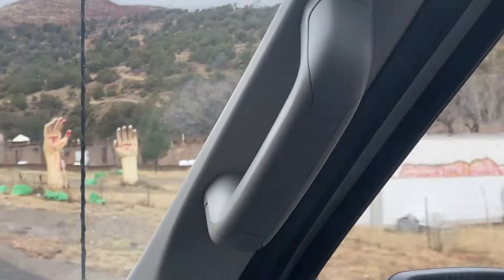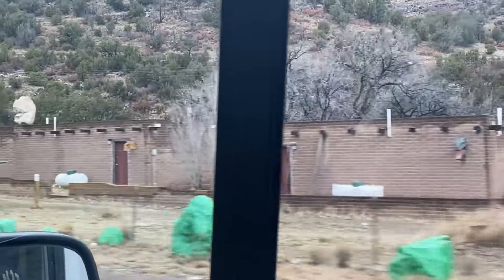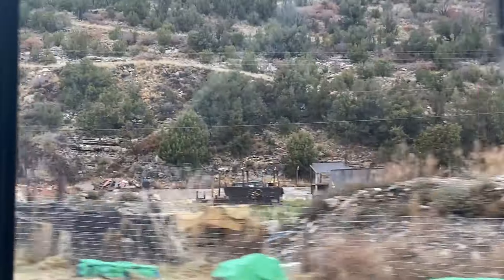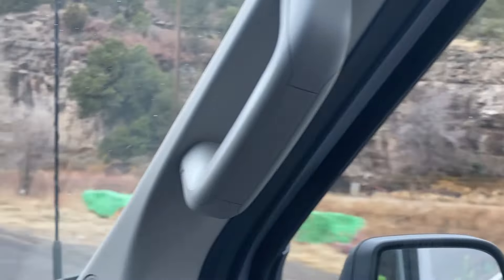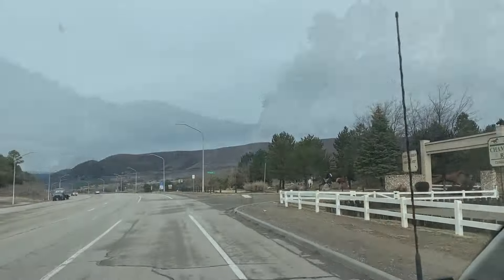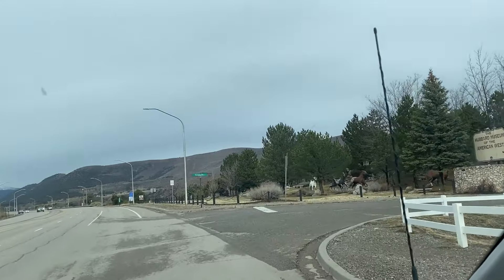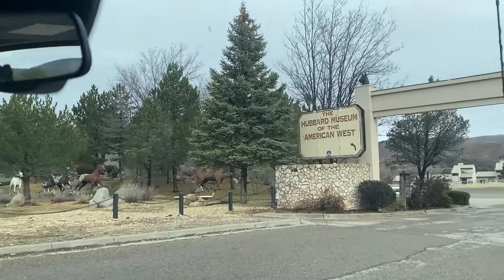Oh my gosh, what in the heck is all that? That's hilarious. Holy cow — Wee World! That was pretty cool. So we are in — we're not sure how to pronounce it — it looks like Bridoso, New Mexico. Yeah, it's super cool.